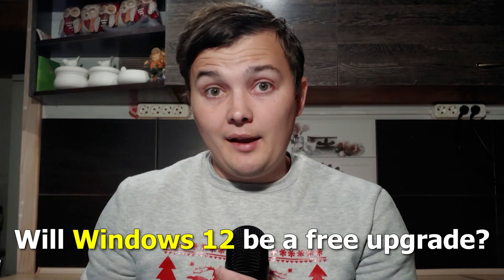Will Windows 12 be a free upgrade? Unfortunately, there is no reliable information about this yet, but with a high probability you will be able to upgrade from Windows 10 and Windows 11 to Windows 12 for free. For this you need to have a Windows license. All Windows 7 and 8 keys will not be valid for activating Windows 10, Windows 11, or Windows 12.